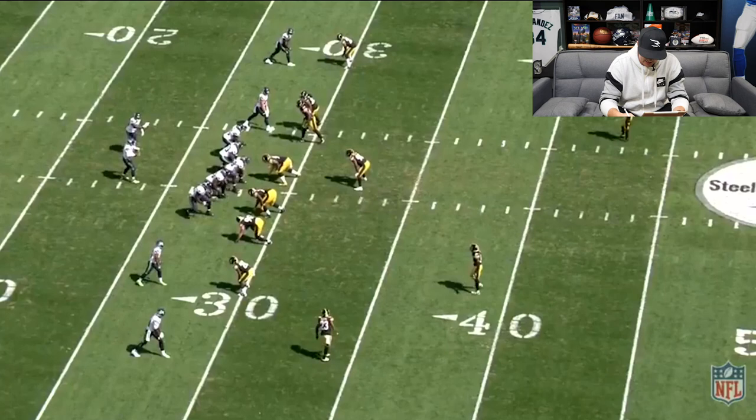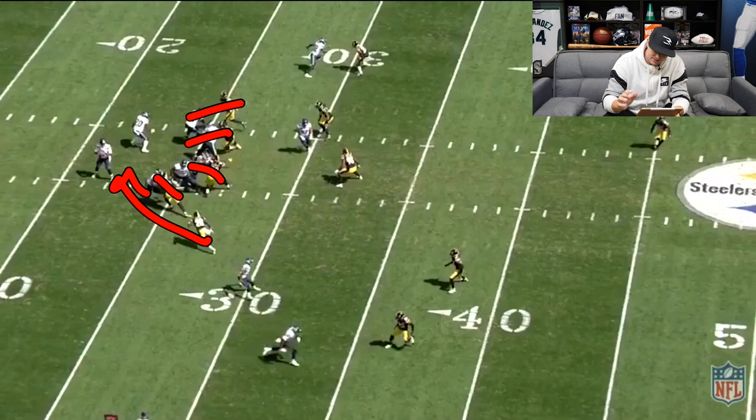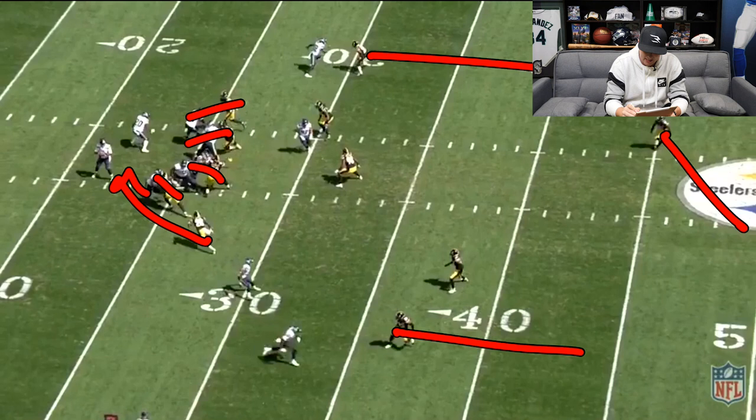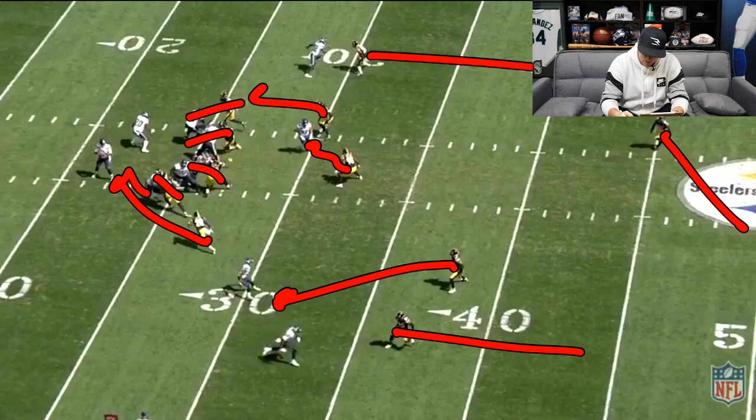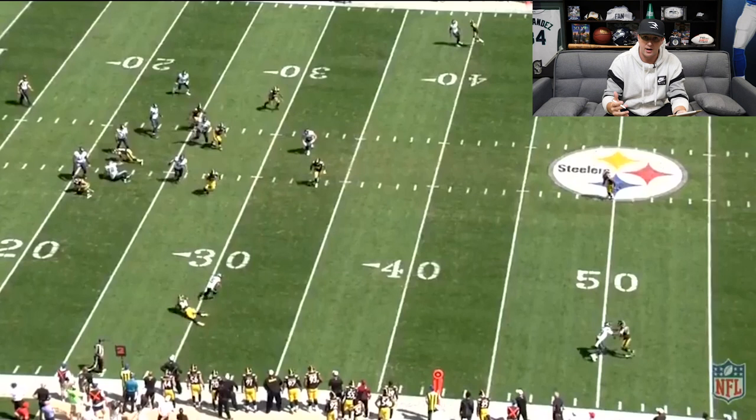The blitz you're going to see here is a nickel pressure — five guys rushing with the nickel coming off the edge. The Steelers are going to try and play three fire zone: a middle field safety deep, corners with deep third responsibilities, looking like man-to-man on the outside, and a safety trying to come down and match on Tyler Lockett. What Russell Wilson and Tyler Lockett do so well on this play is they replace the blitzer. Russell Wilson sees Lockett have space, the safety doesn't come down fast enough, and he hits Tyler Lockett in the flat with space. Tyler Lockett, being the dynamic player he is, makes the safety miss and gets a huge 22-yard completion. A simple throw, simple pitch and catch — but they were able to attack the pressure.